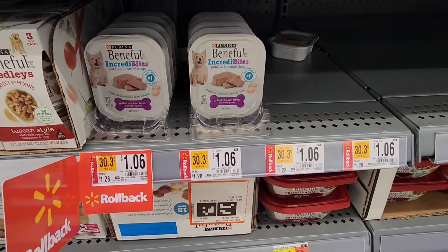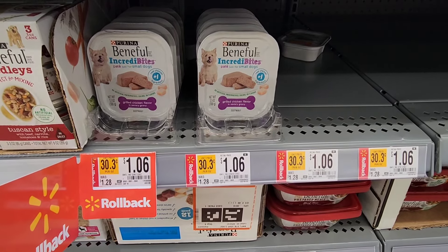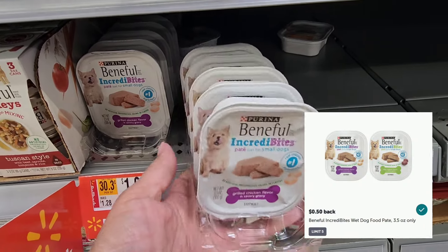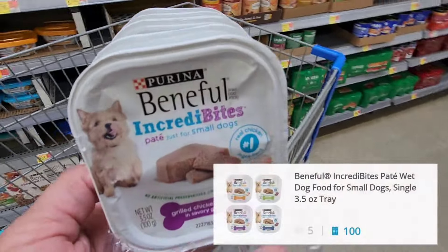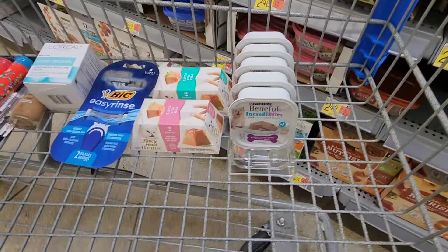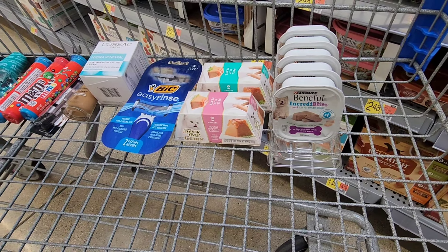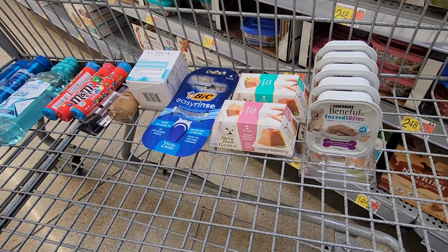This next deal is the Beneful Incredibytes. They are on rollback for $1.06. Ibotta has a rebate for $0.50 back, and that is a limit up to $5, so I'm grabbing five. Then you can submit your receipt to Shopkick for scans and kicks totaling $0.40. That's going to drop one down to just $0.16, and the other four will be $0.56 each. I'm definitely donating these to my sister, who has two lovely puppies.